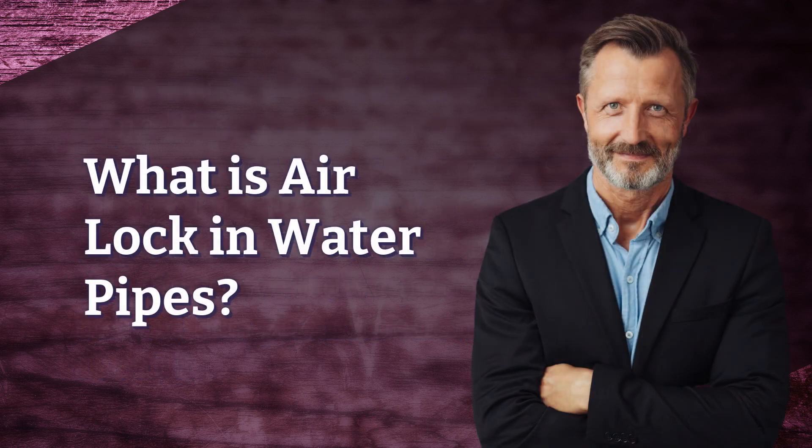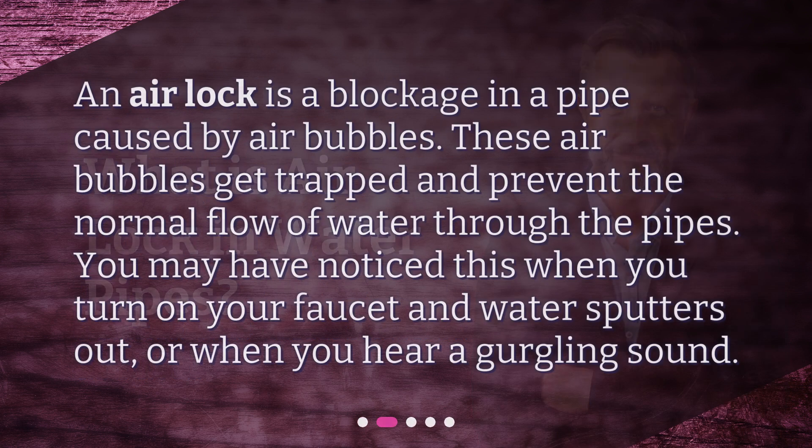What is airlock in water pipes? An airlock is a blockage in a pipe caused by air bubbles. These air bubbles get trapped and prevent the normal flow of water through the pipes. You may have noticed this when you turn on your faucet and water sputters out, or when you hear a gurgling sound.